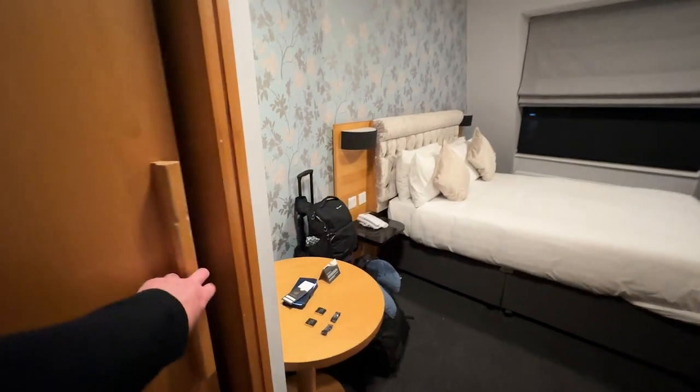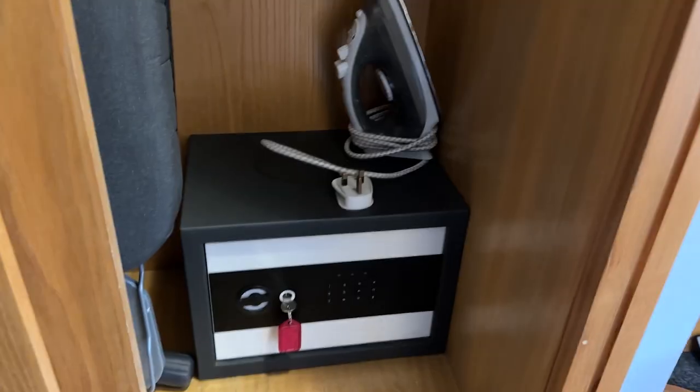Cupboard. An iron and ironing board, there's even a fan if you need one.